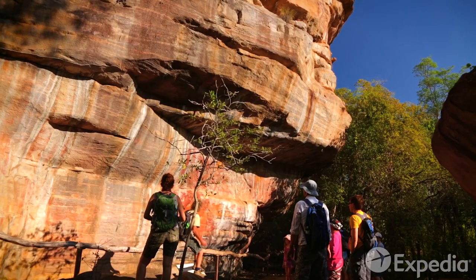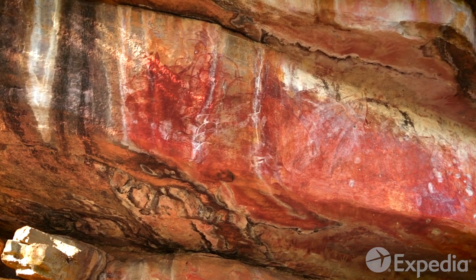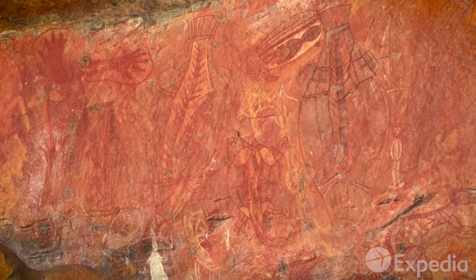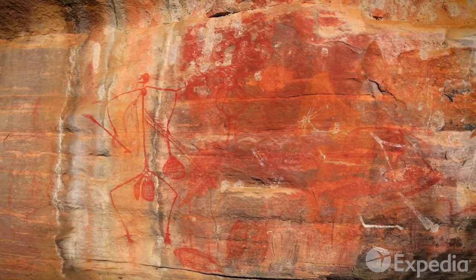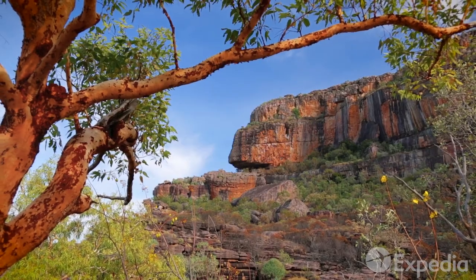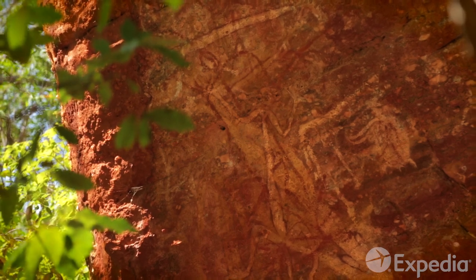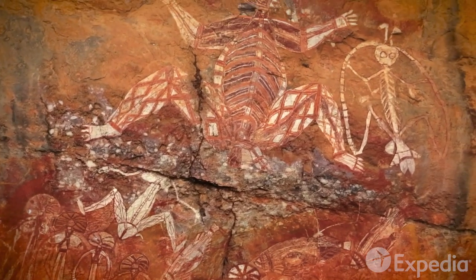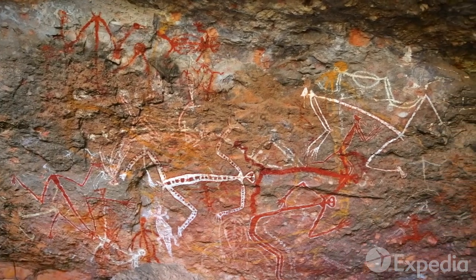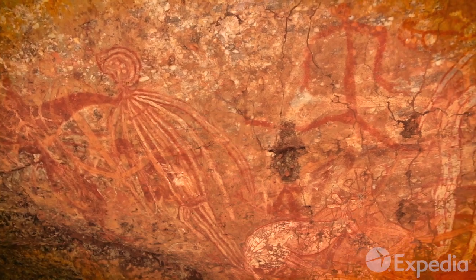Kakadu is dotted with thousands of art sites, with some ancient galleries featuring paintings dating back over 20,000 years. Created using local ochres and sometimes even blood, these artworks give an insight into the lives of Aboriginal peoples throughout the centuries. Noorlandji Rock was the wet season home to generations of Aboriginal people. Here, you'll come face to face with Namagon, the Lightning Man, who every wet season splits open the clouds with his axe, bringing thunder and new life to the country below.